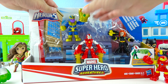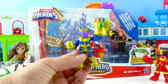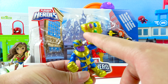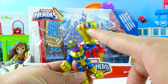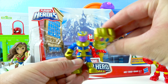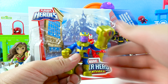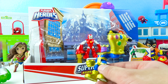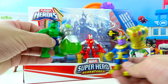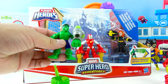And then we have Thanos! Thanos is a bad guy! He has a golden glove with the Infinity Stones — there's an orange stone, a purple stone, a blue stone, a yellow stone, a green stone, and a red stone! Wow, that makes Thanos really, really strong! He also wears a blue suit and he's purple! His hand is just as big as the Hulk! Who's stronger? Let's go Hulk! Super Hulk blast! Yay — Hulk is stronger!